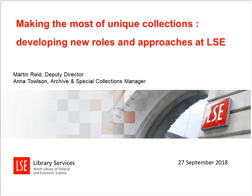Thank you very much, Mary Lee. I'm Martin Reed, the Deputy Director of LSE Library and Head of Academic Services, and I'm presenting this afternoon with my colleague Anna Talson. We're very pleased to have this opportunity to share some of the things we've been doing with the development of our unique and distinctive collections, and very grateful to Mary Lee for asking us to do this webinar.